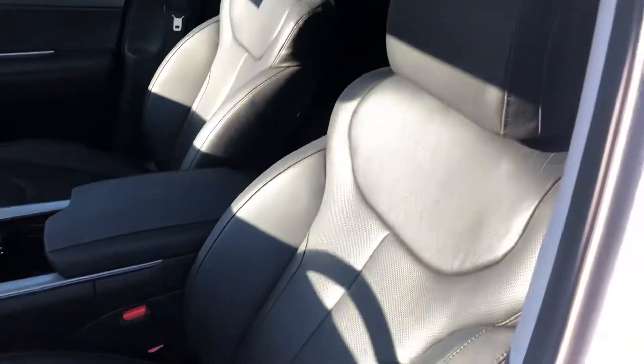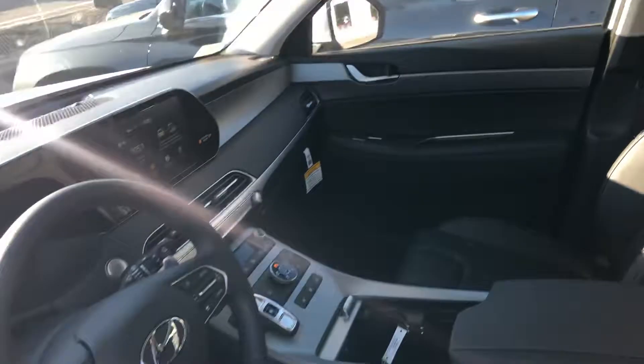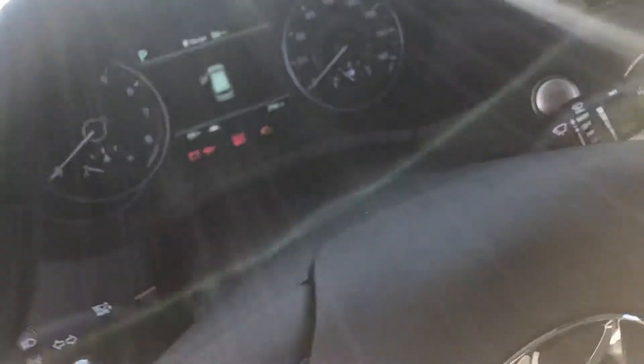Take a peek inside. Of course this has the package with the leather and the sunroof and a whole bunch of different options that come with it, so I'll show you the window sticker in just a second.